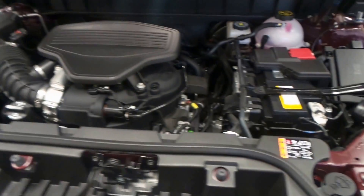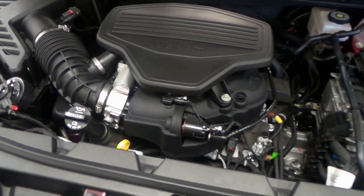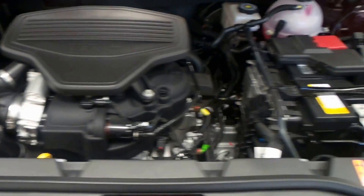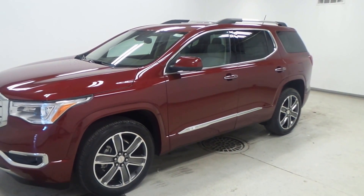This is the 3.6-liter V6 direct injection engine. It's a really great engine that puts out great power for this vehicle, really helps it move along nicely, and it's extremely smooth too. And there you have it — that is our 2017 brand new GMC Acadia Denali.